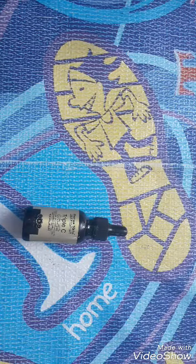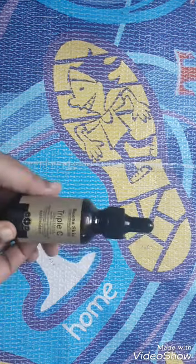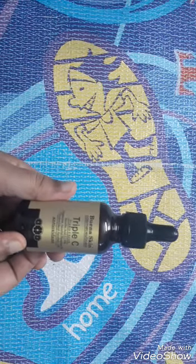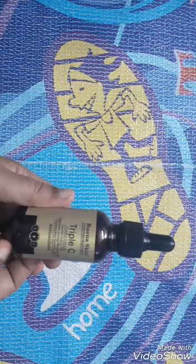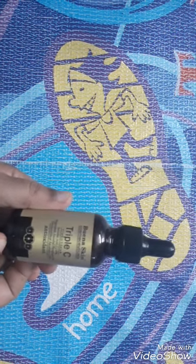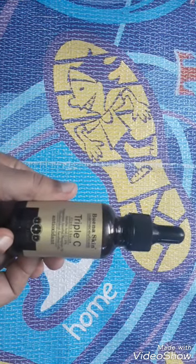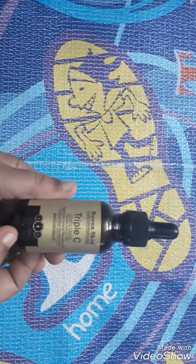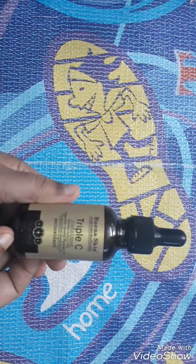Hello everybody, this is another vitamin C serum that I've been using very recently. I got this from the US — it is also available in India but it's a little expensive. I got this because it has three forms of vitamin C. Everybody knows that L-ascorbic acid is the normal, general form of vitamin C that reputed companies like SkinCeuticals use.